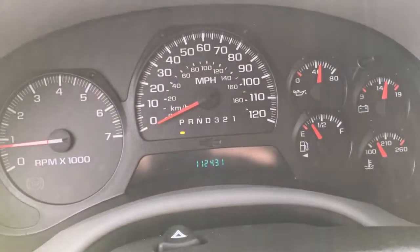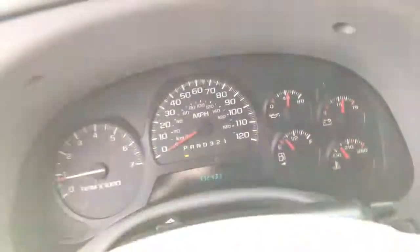Currently there are 112,431 miles on it. If you have any more questions regarding the Trailblazer, please feel free to give me a call. My telephone number is 216-647-3596. Hope to hear from you soon. Bye bye.